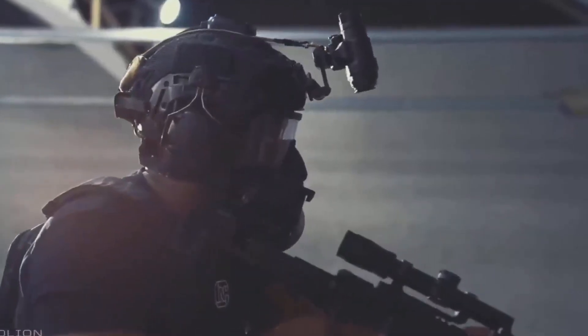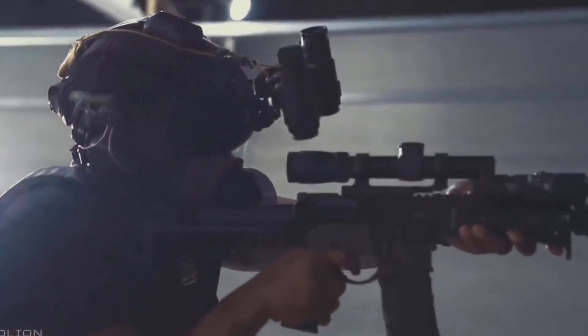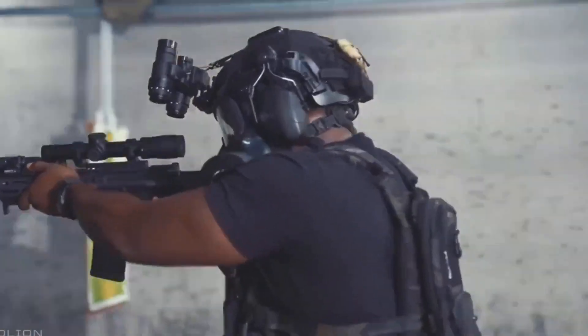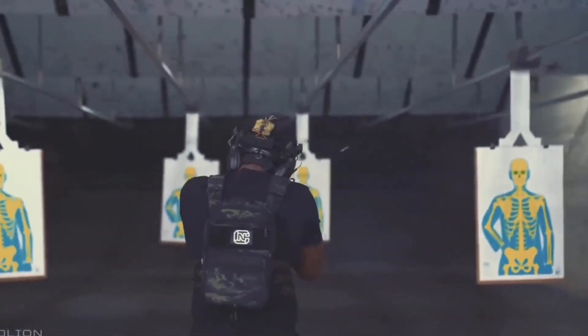With a one-size-fits-all weight of 1.8 pounds for the mask and 1.2 pounds for the filters, it is compatible with standard 40mm NATO-threaded respirators, which are widely available. Used by military personnel, CBRN specialists, and special operations forces all over the world.